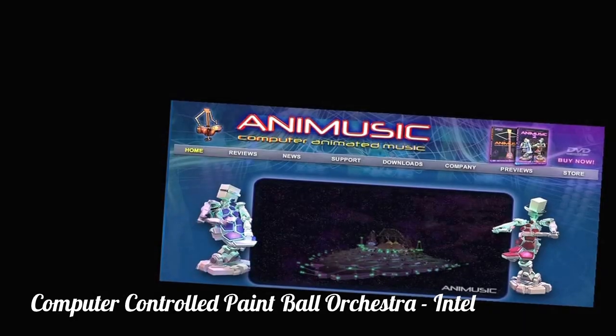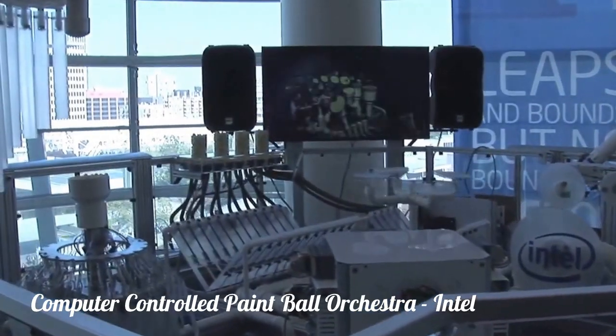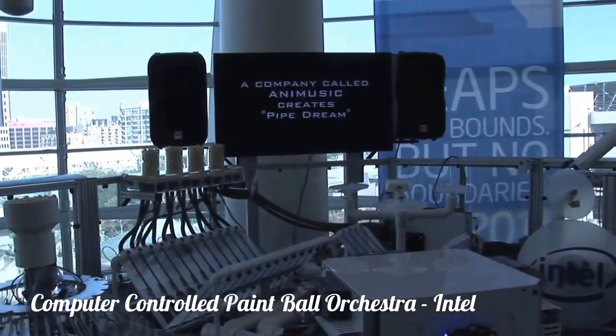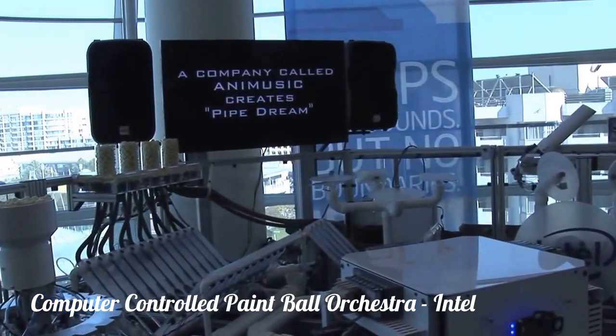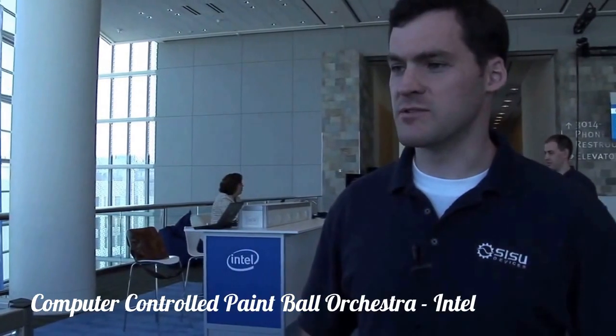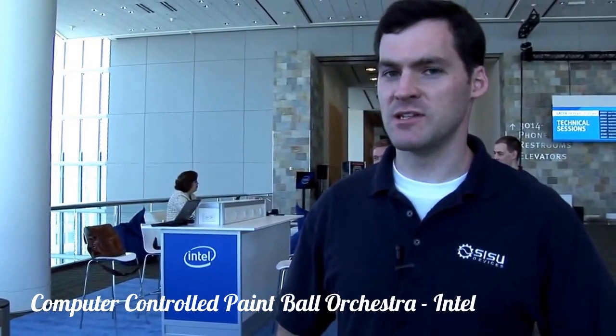The idea for this came from a company called Animusic. Animusic does 3D renderings of music videos. They've created a number of these music videos, and we decided to create one in reality using all these sensor technologies and Intel technology.